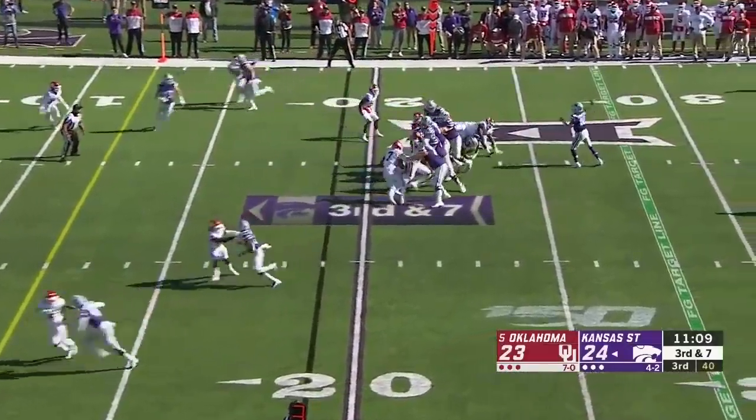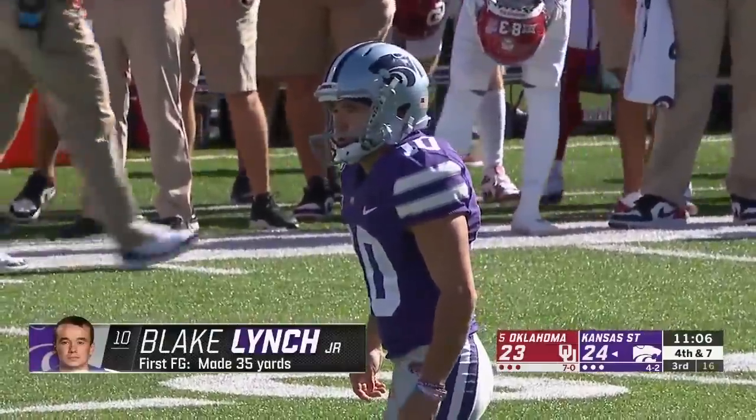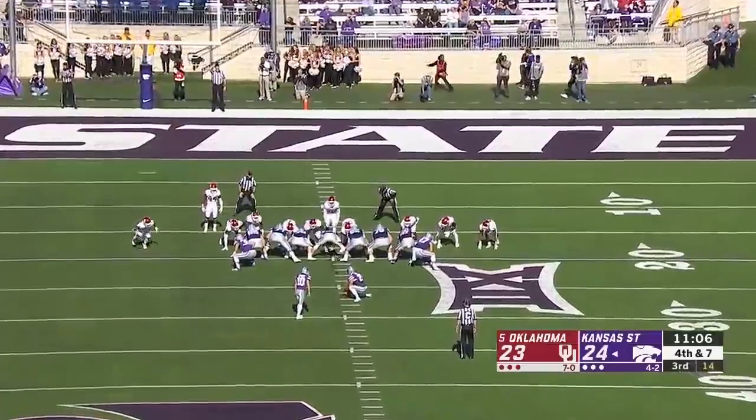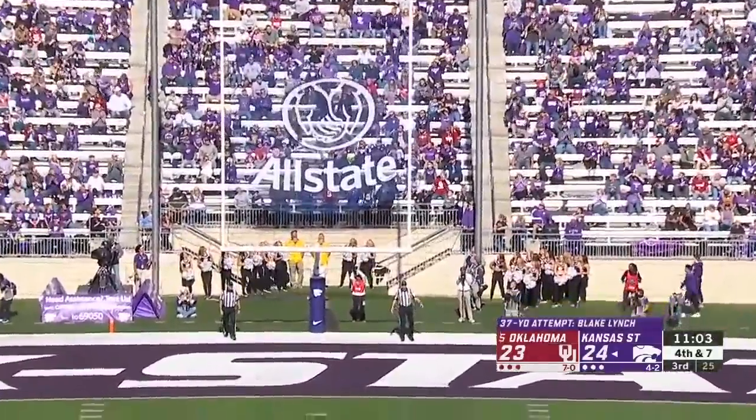OU shows blitz, here they come — it's picked up. Shot over the middle and it's broken up, getting off the field. Blake Lynch so far this season eight for nine, and make it nine for ten.